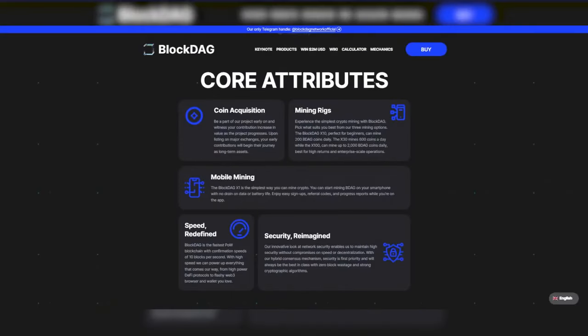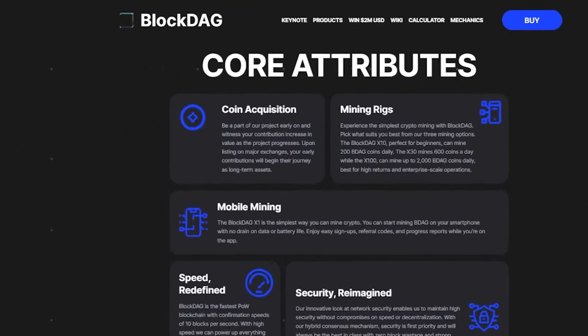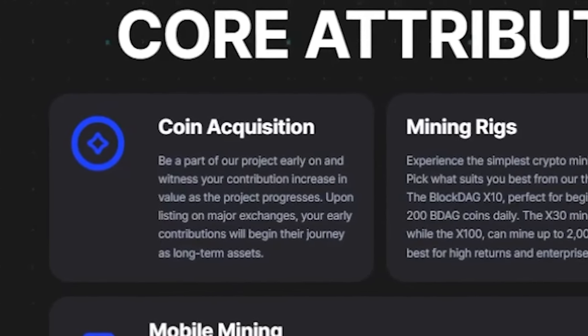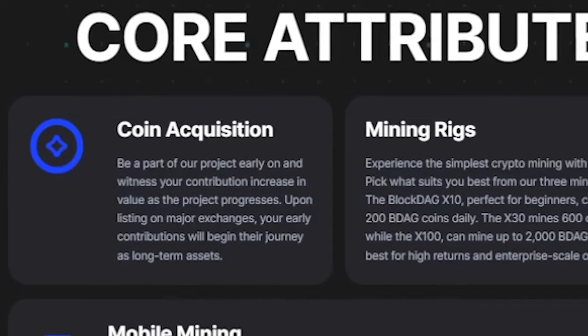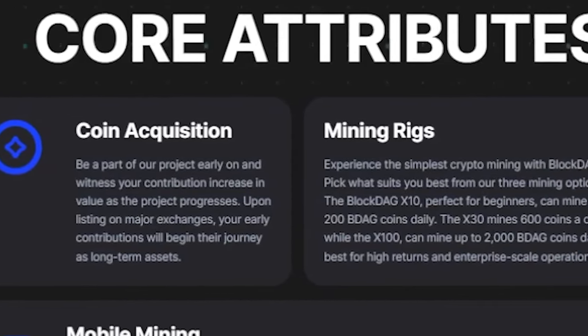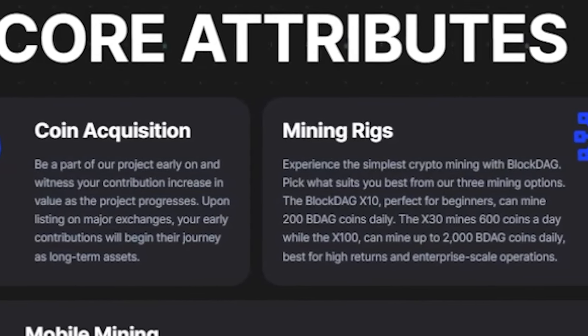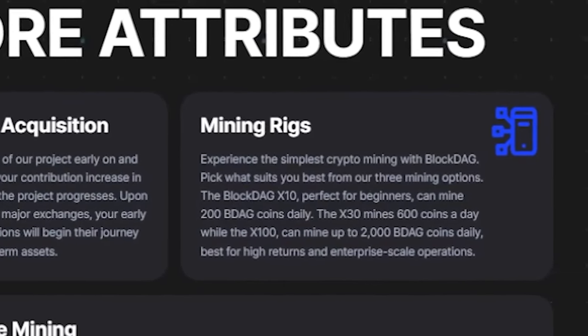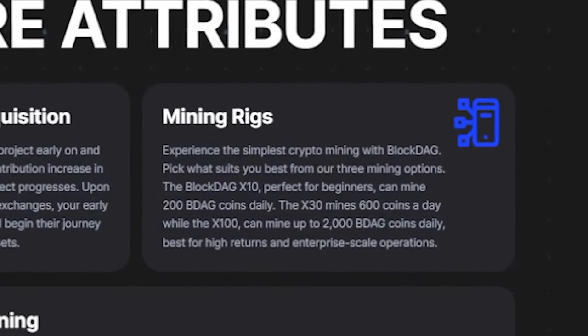Have you ever had such a high-quality presentation? When I first found out about Block Deck, I was amazed. This is not just a new product in the world of cryptocurrencies — it is the epitome of innovation and progress. The transaction speed that Block Deck promises is simply fantastic, up to 10 blocks per second. This will not only set a new standard in the industry, but also allow cryptocurrencies to become more accessible, particularly for everyday use.